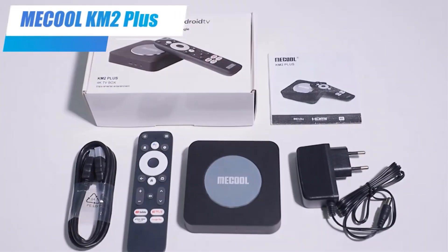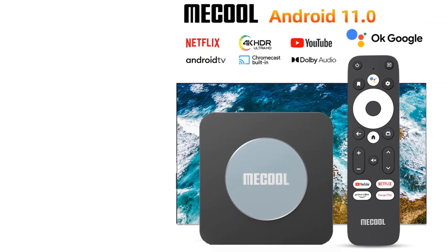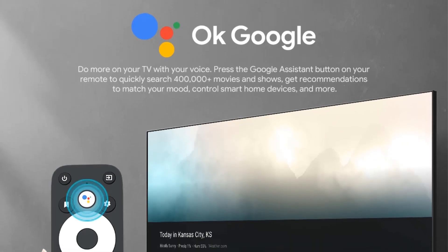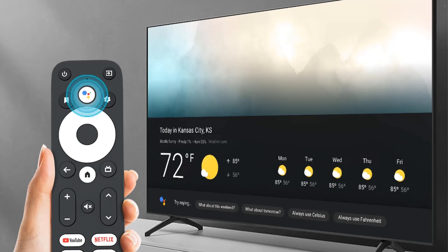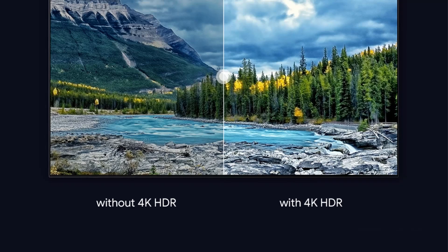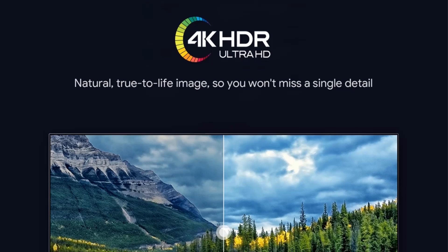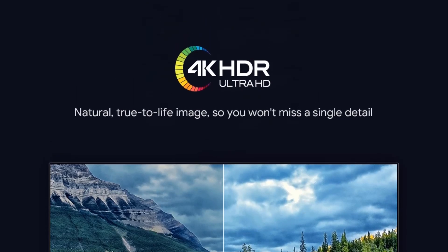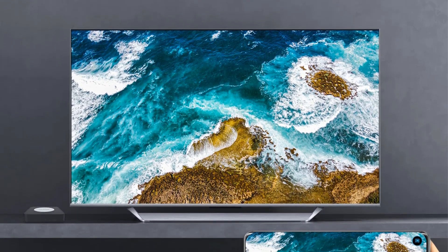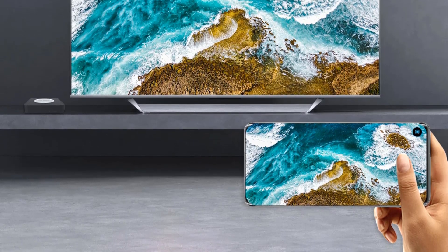Connectivity options include Bluetooth 5.0, dual-band Wi-Fi (2.4G and 5G), an HDMI 2.1 output, and multiple USB ports (1x USB 3.0, 1x USB 2.0). The KM2 Plus also has a built-in voice assistant, OTA updates, and Ethernet support. Notably, it features an upgraded 16GB storage capacity and improved performance over its predecessor, the KM2, making it an appealing option for media enthusiasts.